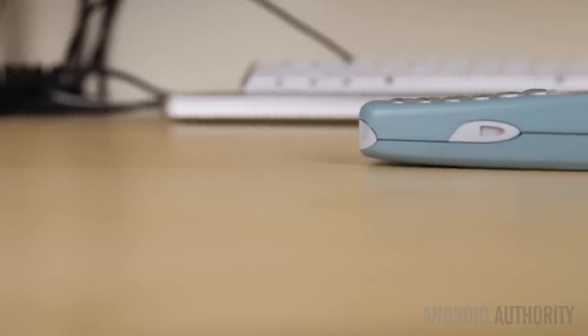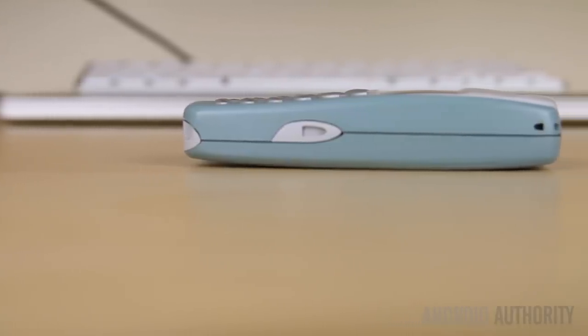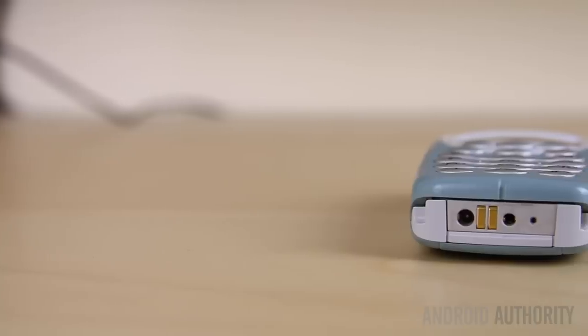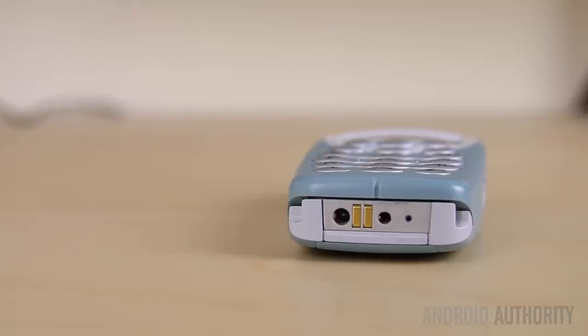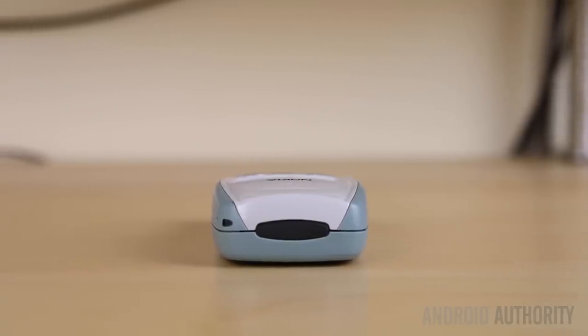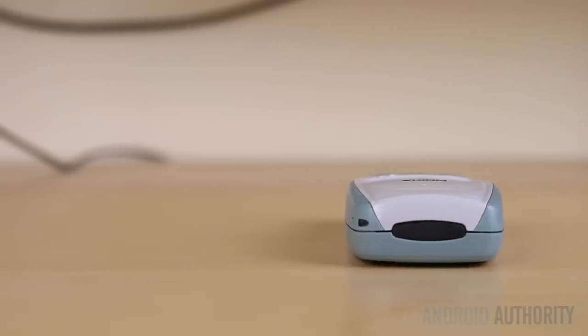Think back to mobile phones of this era and there's a common misconception that they were heavy and also quite thick. But what is quite surprising is that while the Nokia 3410 is certainly quite thick, it's definitely light compared to today's flagships. At a weight of 114 grams, it's lighter than almost all smartphones of today's era, except for something like the Vivo Air LTE, which weighs under 100 grams.